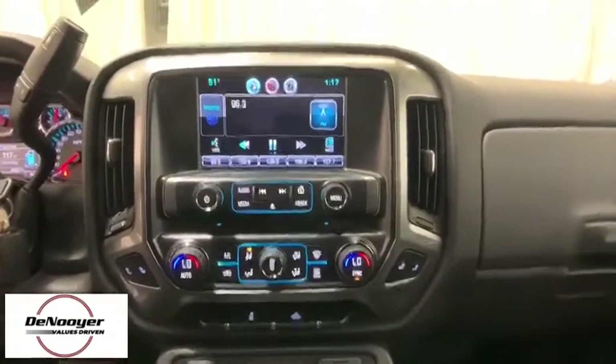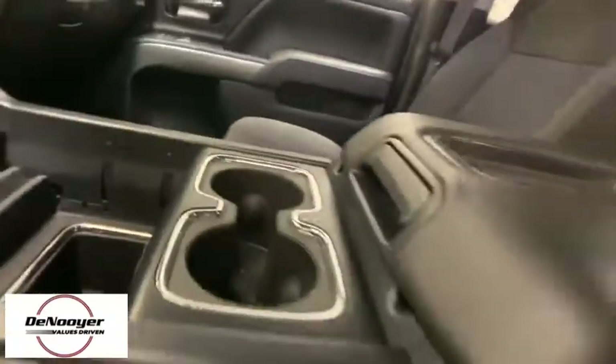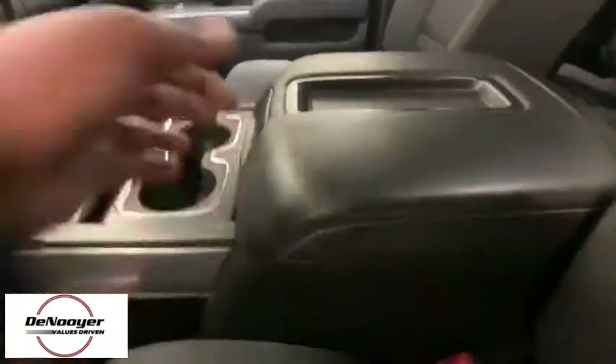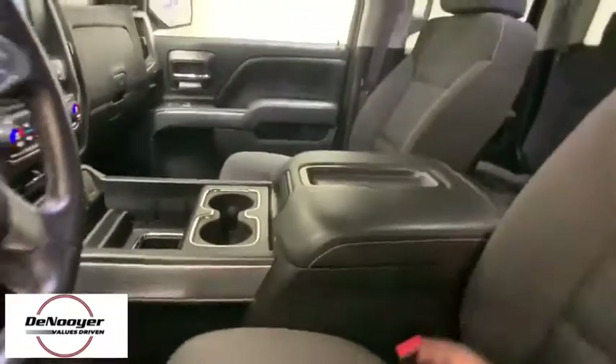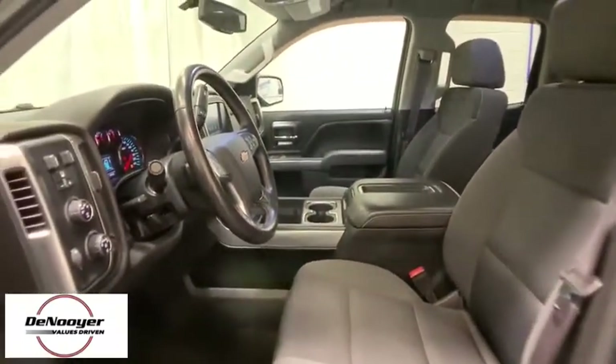Power windows, CD player, electronic stability control, compass, trip computer, Sirius satellite radio, overhead console, tachometer, brake assist, remote keyless entry, and panic alarm.